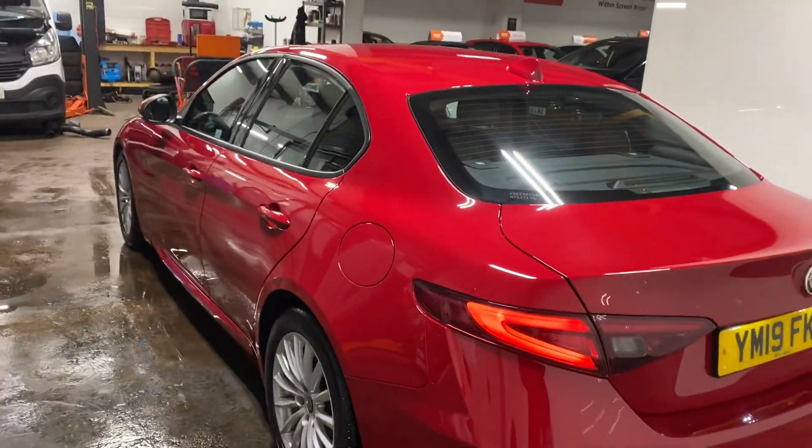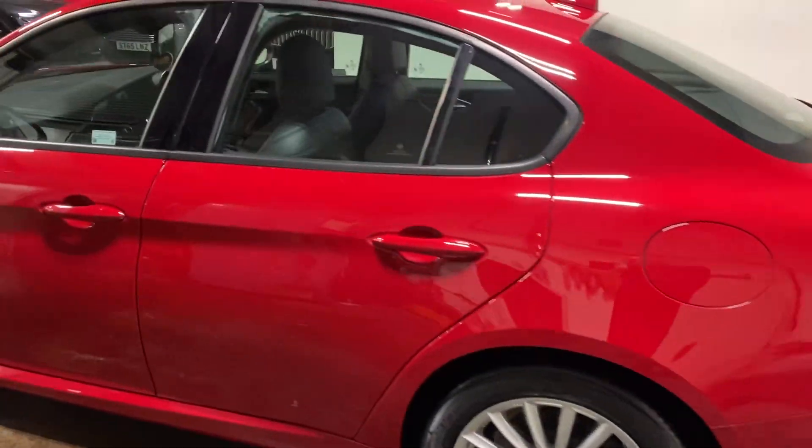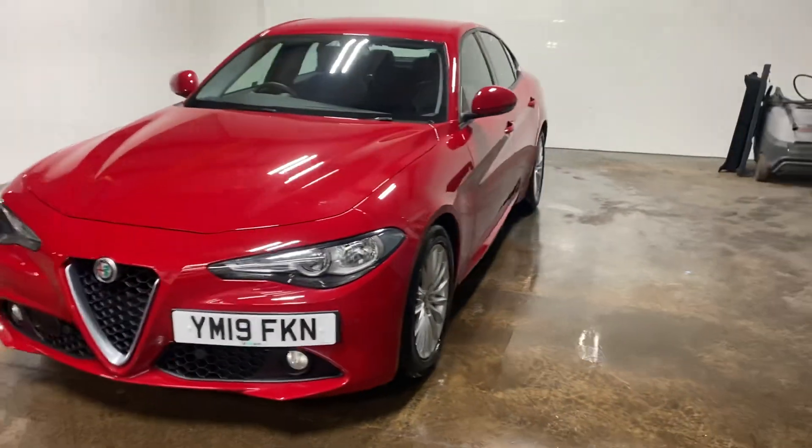Let me take you up the passenger side of the car. I can't stress how nice a car this is — it drives absolutely beautifully. Let me come round and I'll show you the interior.